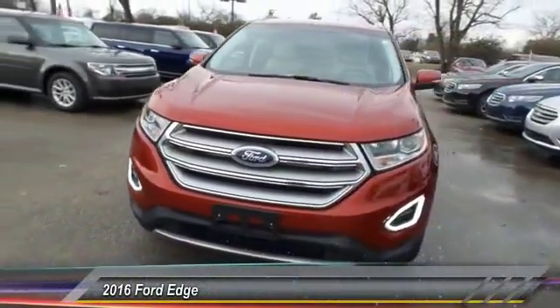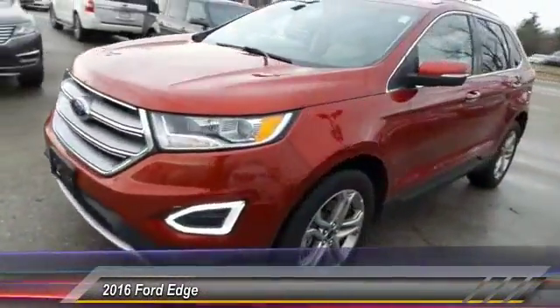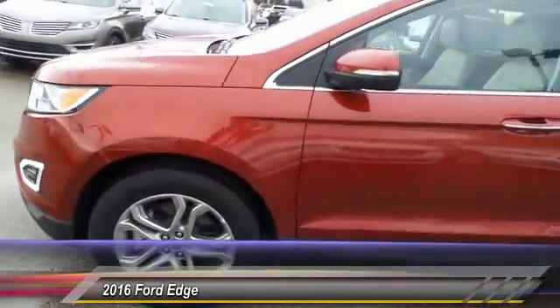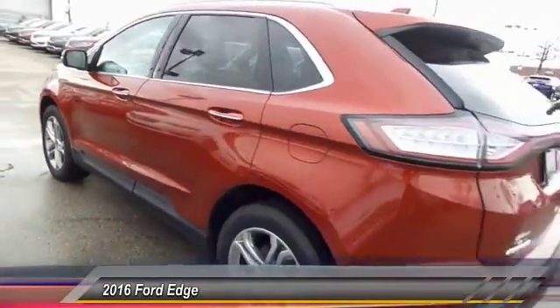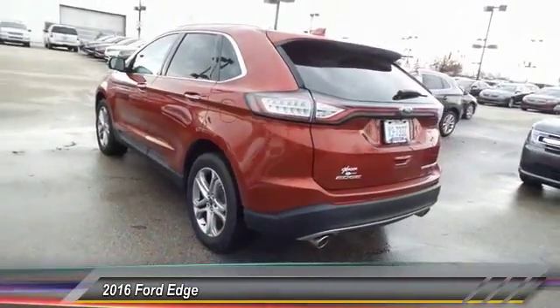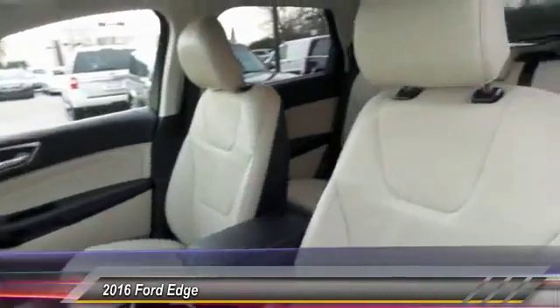The 2016 Ford Edge thrills with more power and miles per gallon. Either way, you're in for an exhilarating experience with Ford Edge. And it's priced below $35,000.